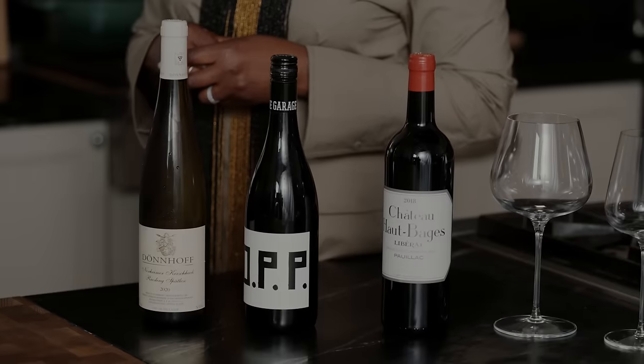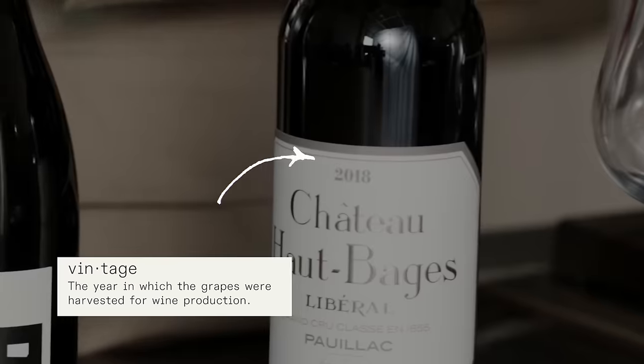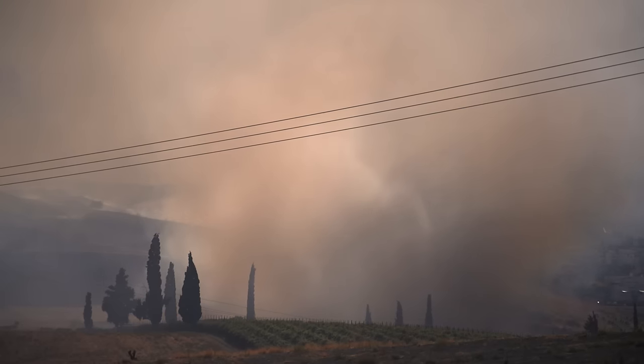I'm also looking for the vintage. It's not what we think of when we think of vintage clothing — it's not that it's old. This is going to tell you when the grapes were grown. It gives you an indication of what was happening in that growing season: was it too warm, were there fires? And if I knew nothing about wine, I'd be looking at the shape.